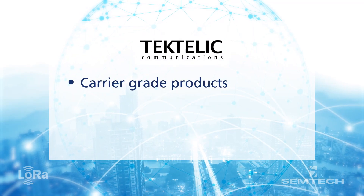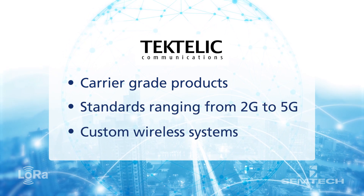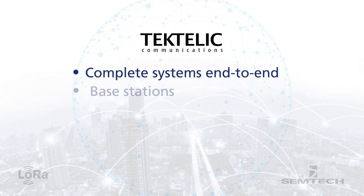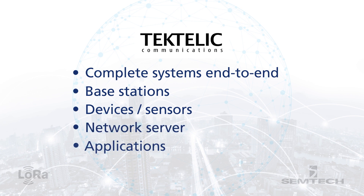Tectelic Communication develops carrier-grade products in the area of 2G, 3G, 4G, custom wireless systems, and now we develop a lot of IoT systems. We focus on LoRa. Tectelic develops complete systems end-to-end. We develop base stations and end devices. We also have our own network server and our own applications development.